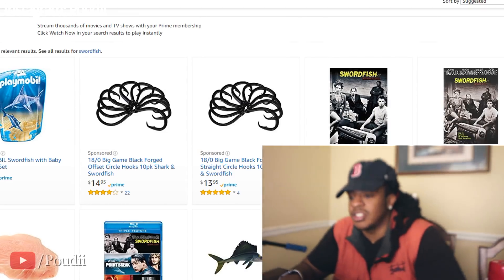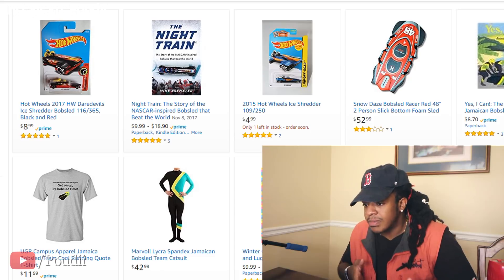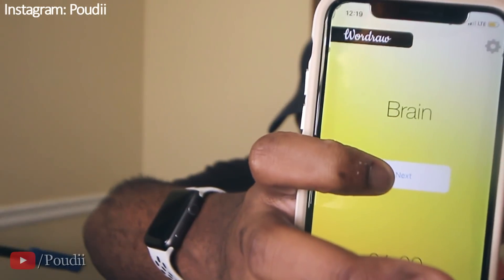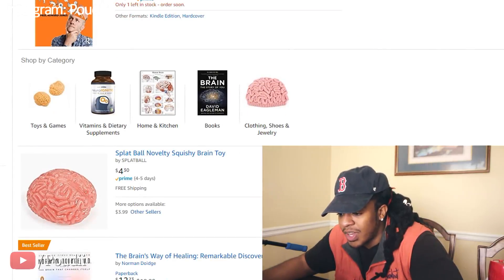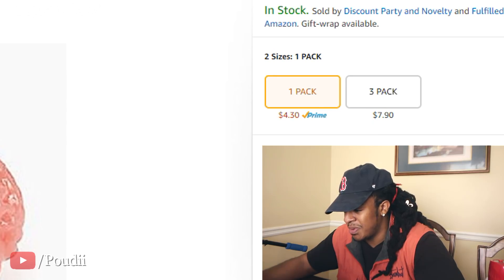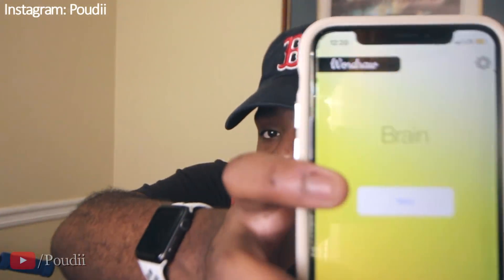A bobsled — that seems interesting. I thought a bobsled was a thing, like Santa Claus going down in the snow. Then I get brain. At least let me buy a fake brain. A splat ball novelty squishy toy — I like that. I ain't going to do the random number thing, I'm buying this brain. One pack. The brain one was great, let's get straight to the others.